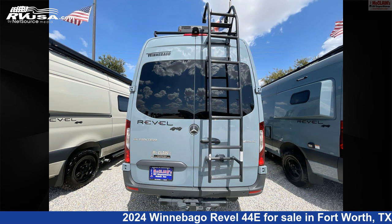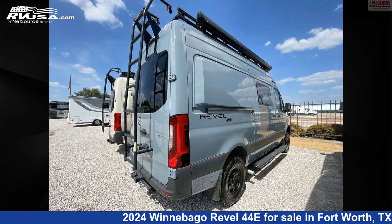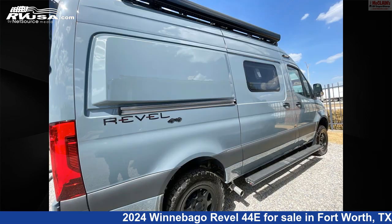The floor plan layout of this Class B features Front Dinette, Front Entertainment, Front Living Area, Mid Kitchen, Rear Bath, Rear Bedroom, Rear Kitchen, Rear Living Area, and Two Entry/Exit Doors.